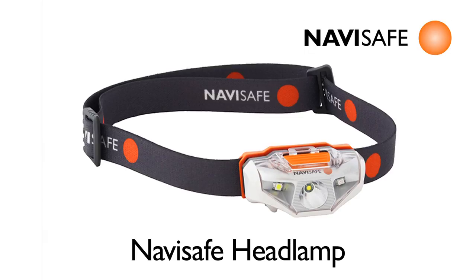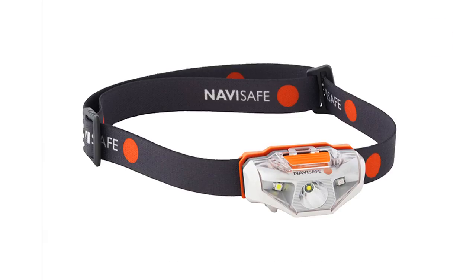NaviSafe headlamp, a headlamp tailored for the sailor. The new NaviSafe headlamp contains key functions making it the sailor's first choice.